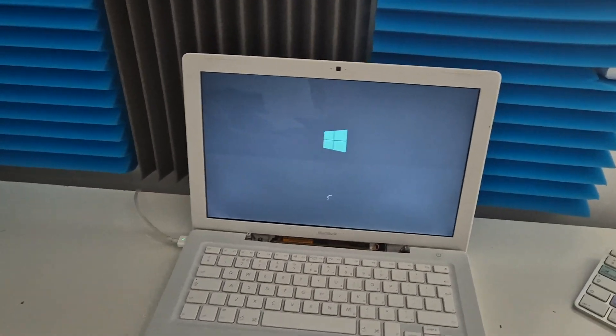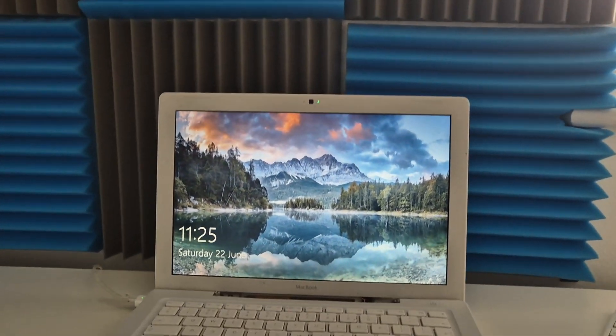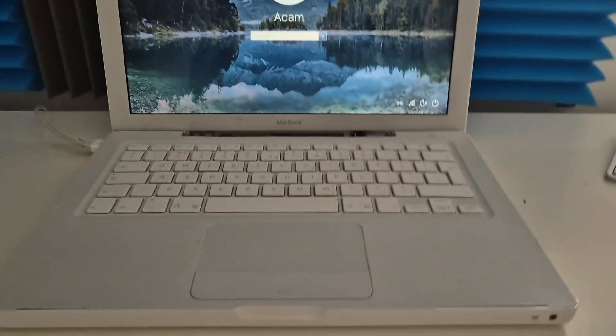Why is the webcam on? Hello? It's fine, I'm sure we're not being spied on. Right, so yeah — long story short, this is just using the SSD that we used in the MacBook Pro 2006, so it's the same Windows 10 install.